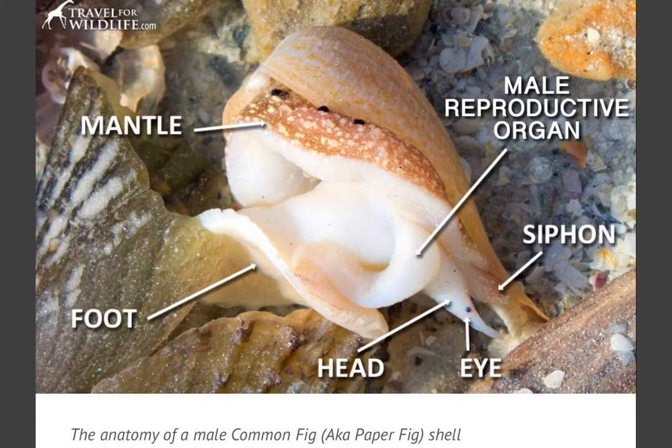This guy right here is a male fig shell and you can see that the body is labeled. The mantle is the body. The foot is the muscle it uses to move along the sand. You can see the little black dot — that's an eye on its head — and you can see the male reproductive organ, then the siphon, which is where it pumps water in and out of its body.